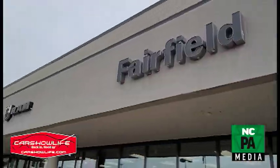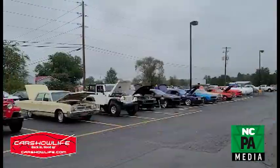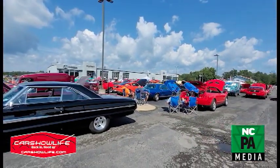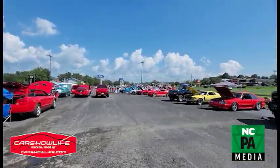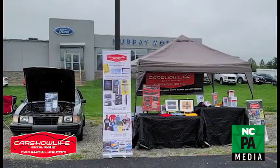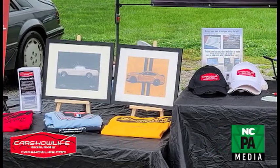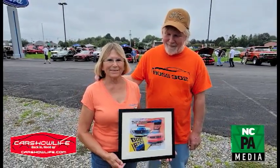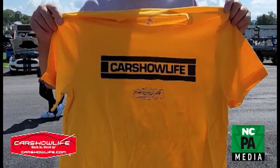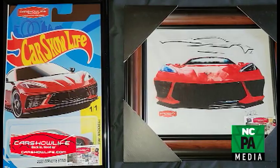The following weekend we had the big three shows in Muncie, PA: the Mopar Muscle Club hosting at Fairfield Dodge Chrysler Jeep and Ram, the Susquehanna Valley Corvette Club with Corvettes on Main Street in downtown Muncie, and the Fabulous Fall Ford Show hosted by the North Central Mustang Club at Murray Motors. We were welcomed by the Mustang Club to set up our tent at Murray Motors and give away Car Show Life swag throughout the day. We had a lot of folks come up and register — lots of happy winners with our Mustang and Ford-inspired car art and apparel.